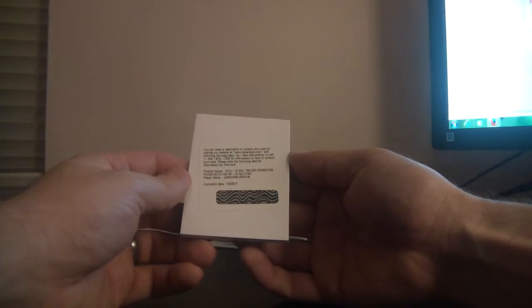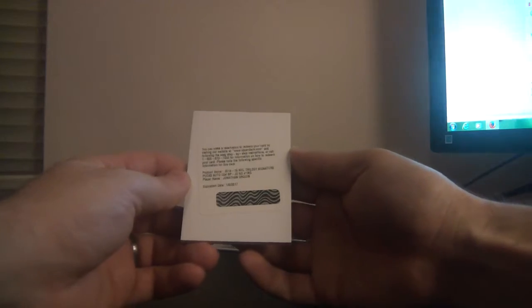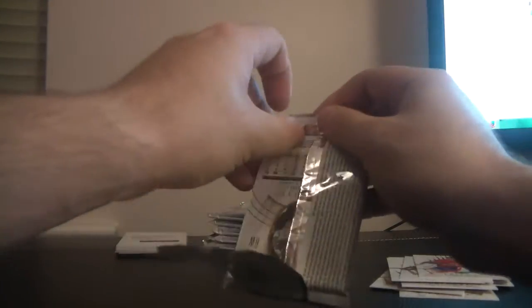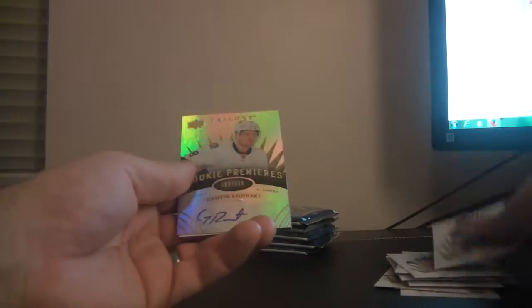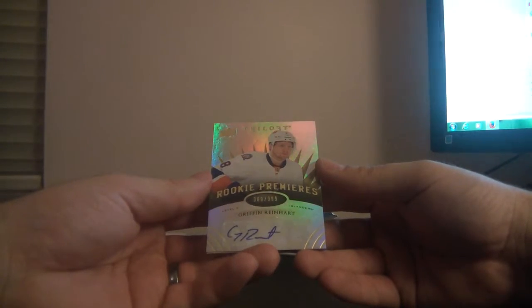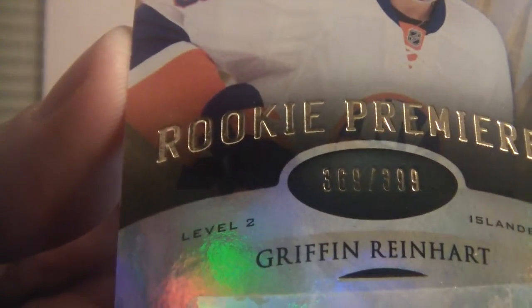We've got a redemption card — oh, very nice — it is for a Trilogy signature puck for Jonathan Druin, not numbered, Tampa Bay Lightning. Very nice signature puck. And a rookie premier numbered 369 of 399 for the New York Islanders — it's Griffin Reinhardt, level 2 rookie premier, numbered 369 of 399.